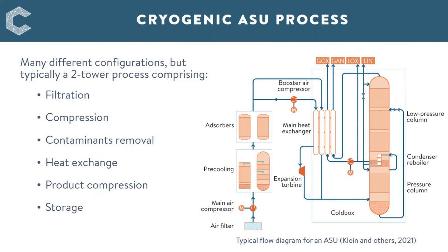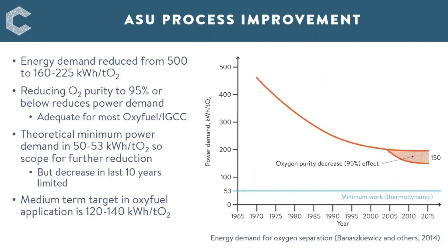After the distillation columns, there is product compression where oxygen is compressed to the prescribed pressure, and then finally storage, where the liquid oxygen produced from the ASU is stored in cryogenic insulated tanks. ASU is a very energy intensive process. The energy demand has been reduced significantly from around 500 kilowatt hours per tonne of oxygen produced around 50 years ago to current values of around 200 kilowatt hours per tonne.